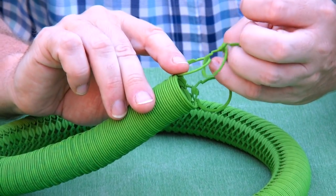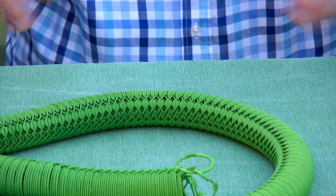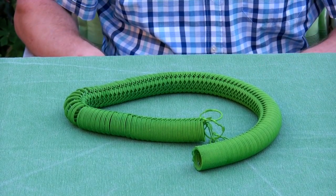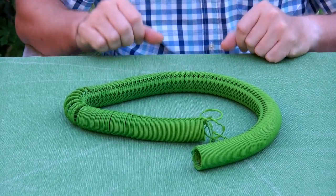Here you can see already 5 rings taken apart, and when this is all taken apart we can make a ring that has a 10-meter circumference — so it's really, really many rings and really big.